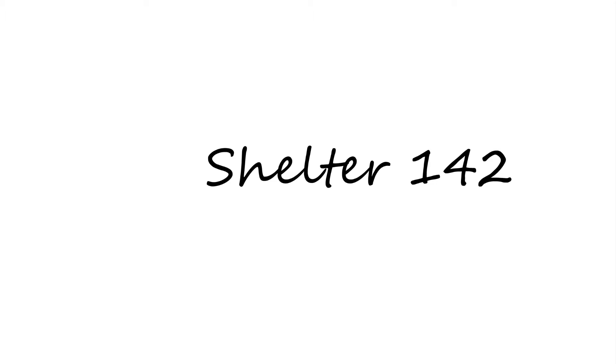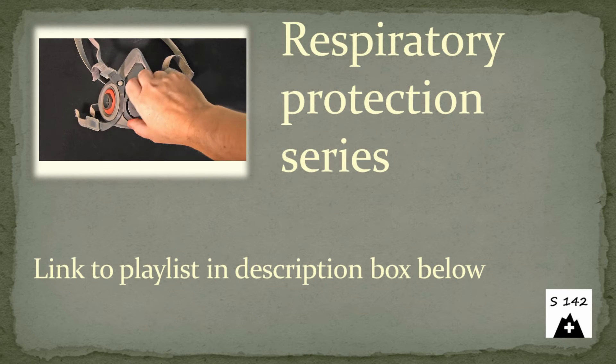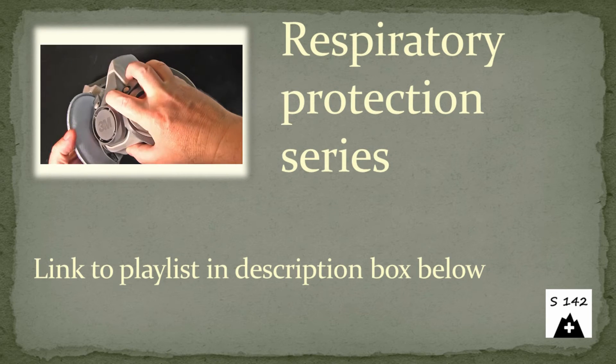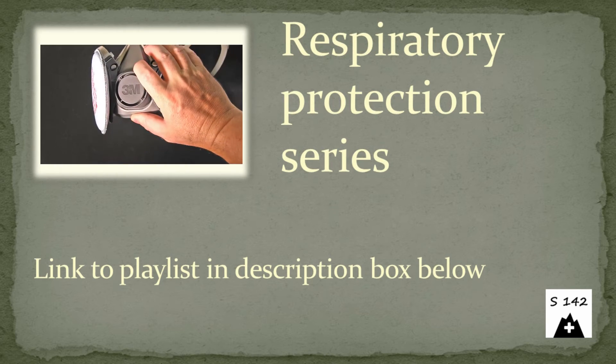Hello and welcome to Shelter 142 in Switzerland. In this video I point out important limitations that one should be aware of when using filter masks. This is the second video in my series of videos about respiratory protection with filter masks as available in our shelter. If you have not yet watched the first video, please do so for introduction.